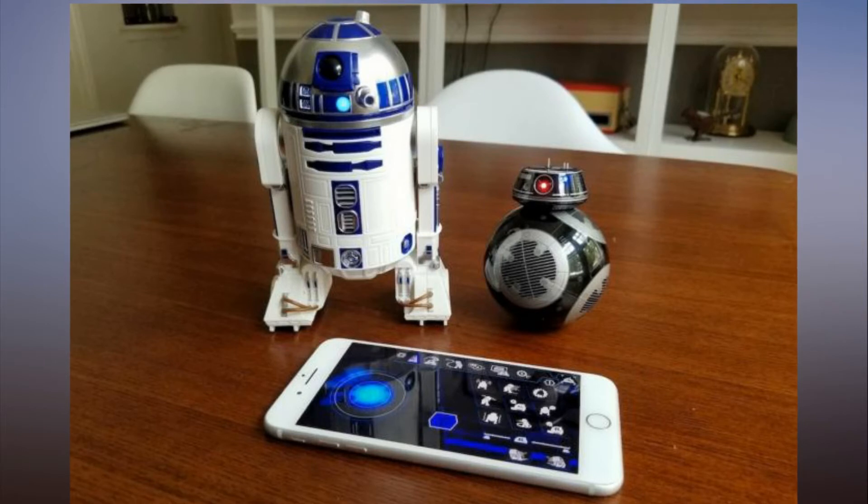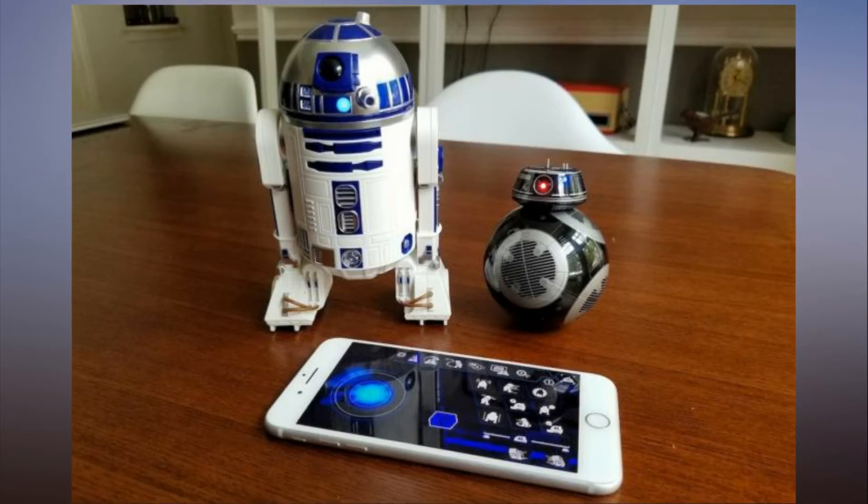The toy R2-D2 will do just that with the tap of a button in the app, albeit without the electrical damage. My 4-year-old has been regaling me with that one all week.